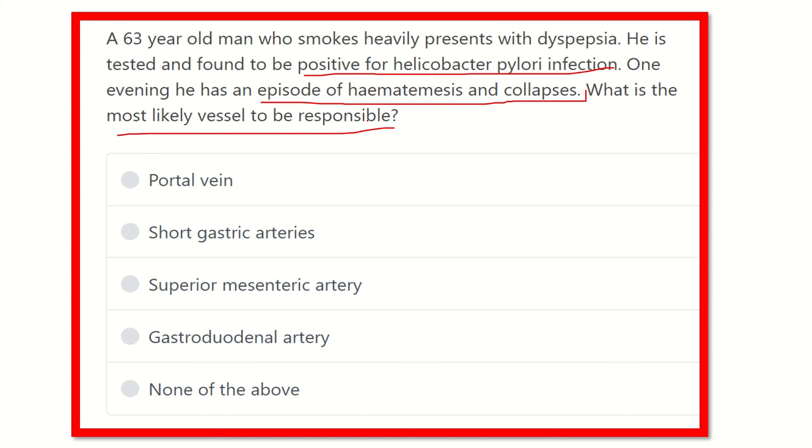In peptic ulcer disease, blood vessel rupture or injury usually occurs at two sites — the duodenum and the stomach — but among these two, the most common is the first part of the duodenum. Helicobacter pylori infection is also most commonly present in the first part of the duodenum.